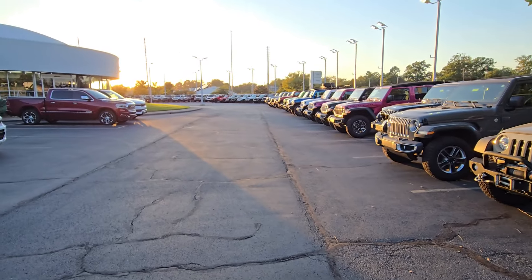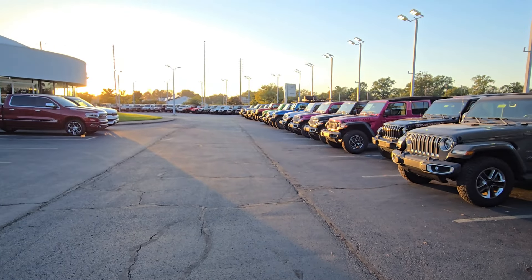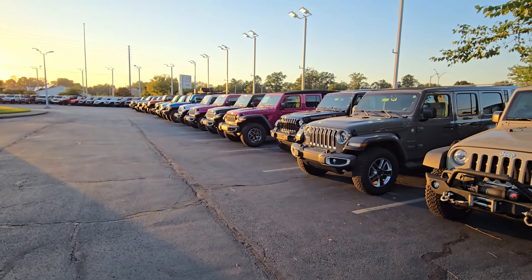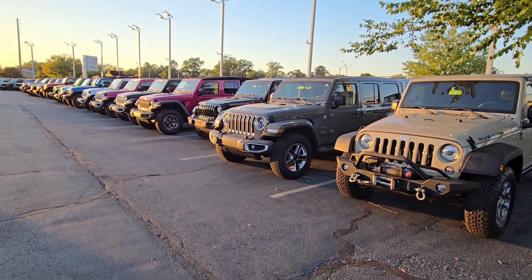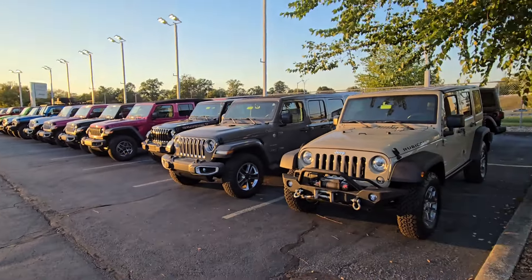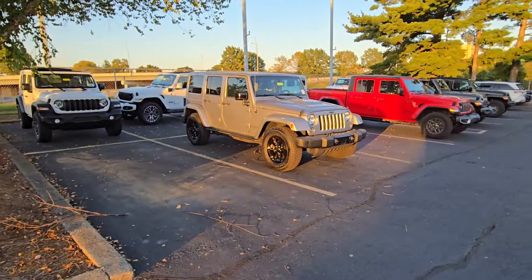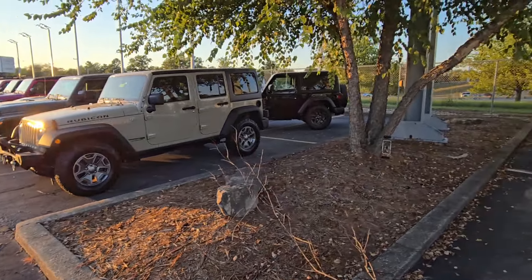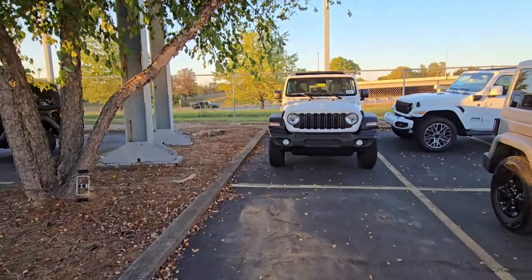Hey guys, Aaron at Cross Jeep here in Louisville, Kentucky. I just want to go over today and make a quick video of my favorite feature in a Wrangler. As you can see, there are a ton of Wranglers out here. We have probably the largest inventory in our market, if not very close to it. We sell Gladiators, Wranglers, Grand Cherokees, but Wranglers are probably our biggest sellers.